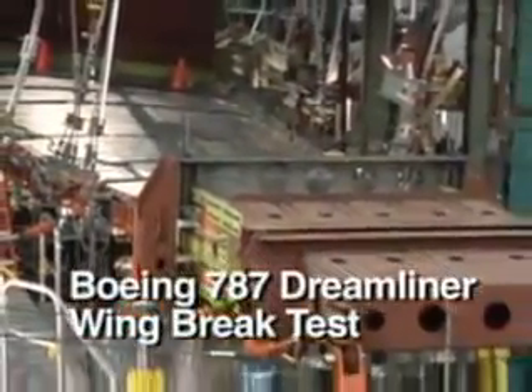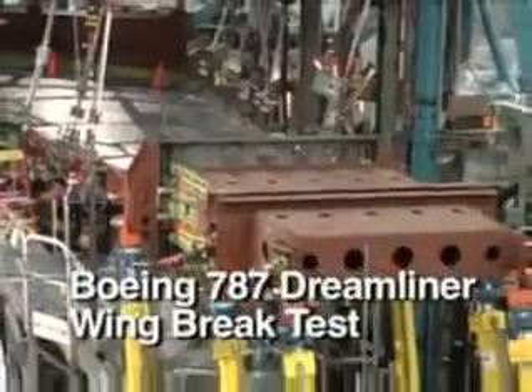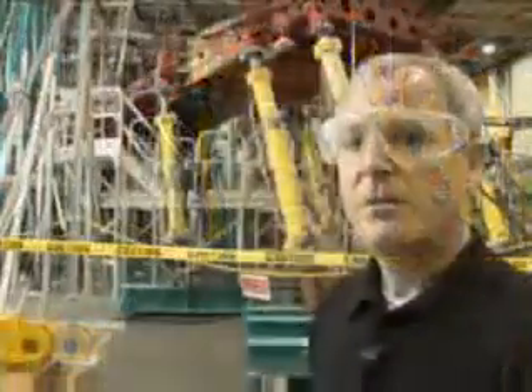The Dash-18 Wing Test is one of a small number of large scale tests that are part of our certification program for the 787. The purpose of the test is really to validate our analytical models we use to design the wing. Behind me is the Dash-18 Wing Box. It's full scale, about half span, and represents our production wing for the 787 program.